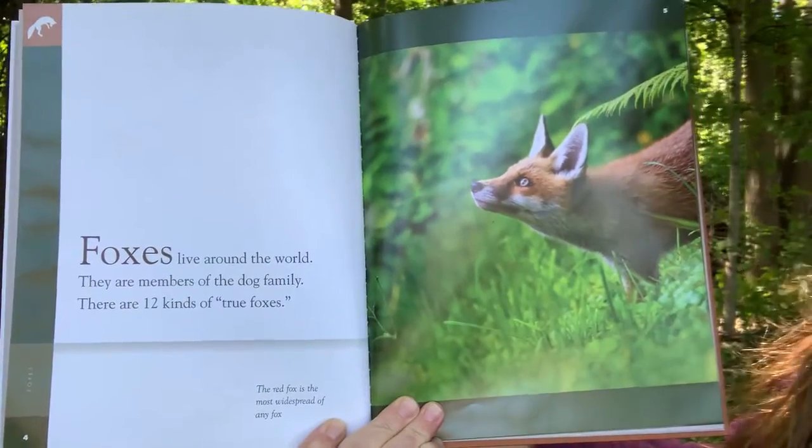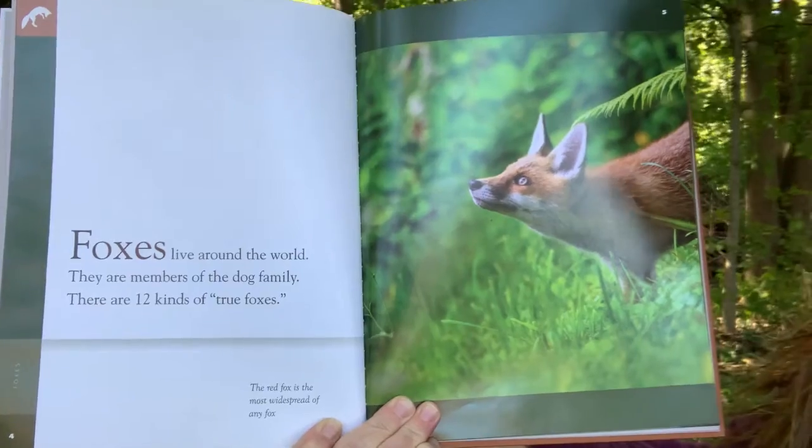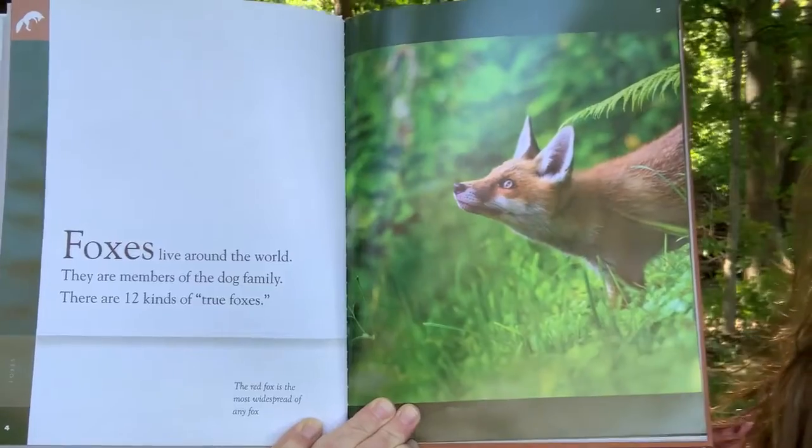Foxes live around the world. They are members of the dog family. There are 12 kinds of true foxes. The red fox is the most widespread of any fox.